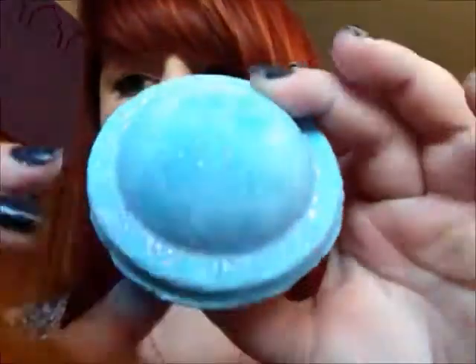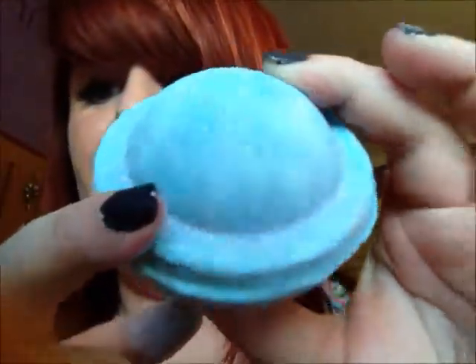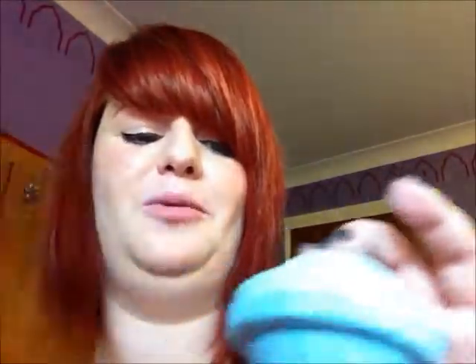Then I got Space Girl, which looks like a spaceship and has glitter on it. It smells like Parma Violets — it smells amazing. They showed me how to use it in the shop; I had it in a big bowl of water and it has popping candy in it. It smells great and I'm really excited about this one.